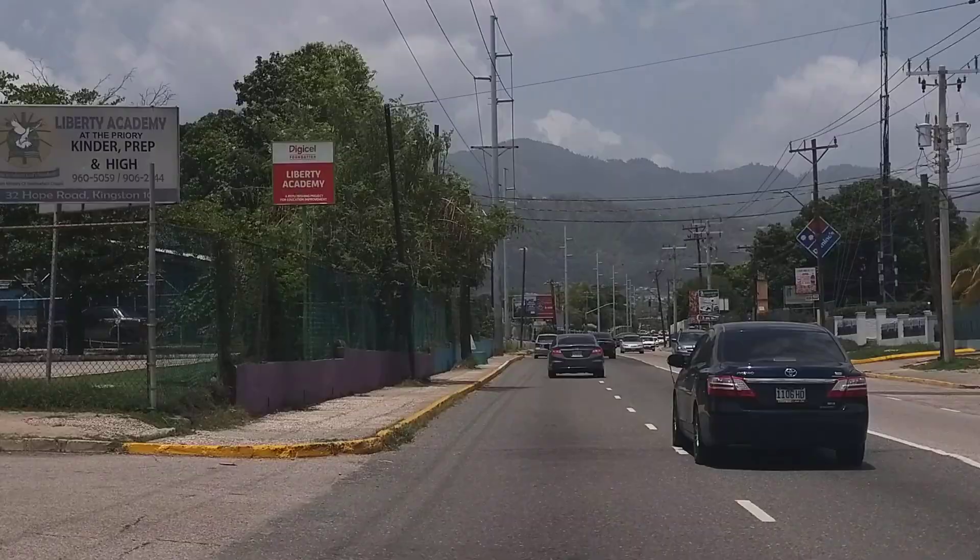We're now approaching Devon House, which is on the right. This is their exit — one of Jamaica's well-known chill spots, one of Jamaica's most favorite ice cream places: Devon House ice cream, Devon House lawn. This road ends on Hope Road.